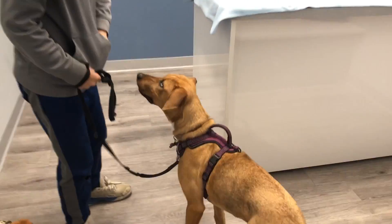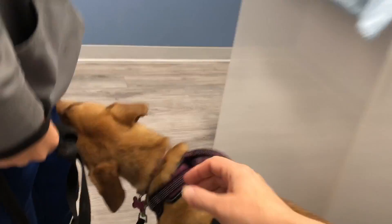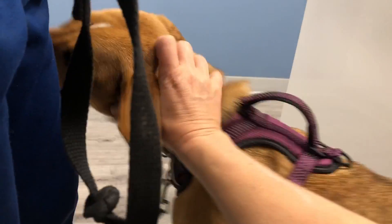Now we have to go in the exam room, do a stand so that I can massage the ears. Good girl. What a good girl.